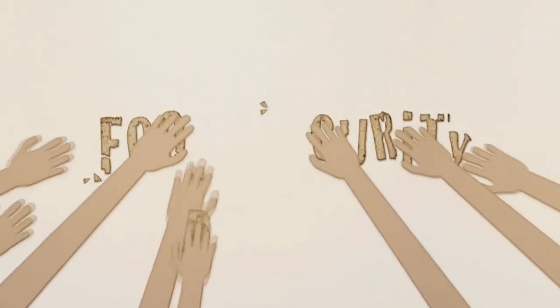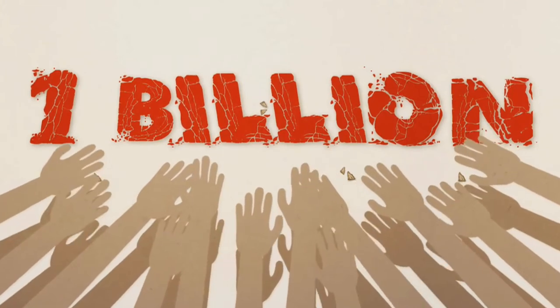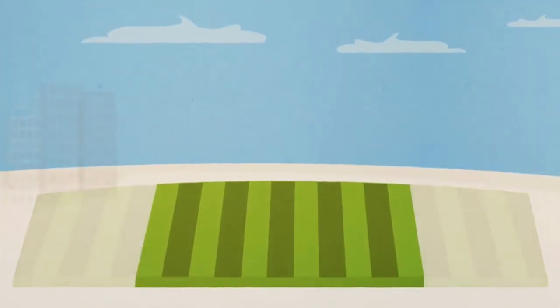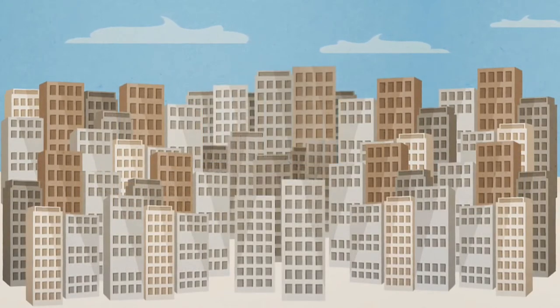Food security is a burning issue across the planet, with over a billion starving people in the world today. Growing populations, shrinking farmlands and rising costs are conspiring to make even more go hungry.